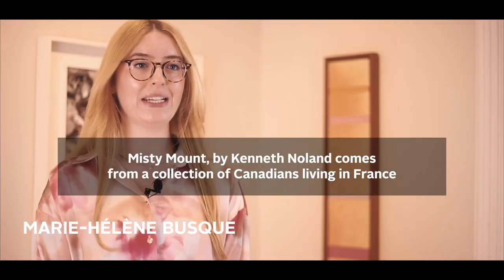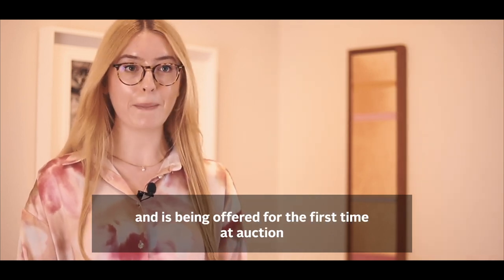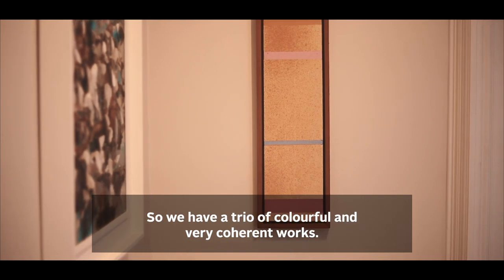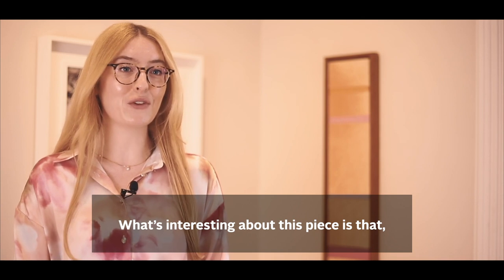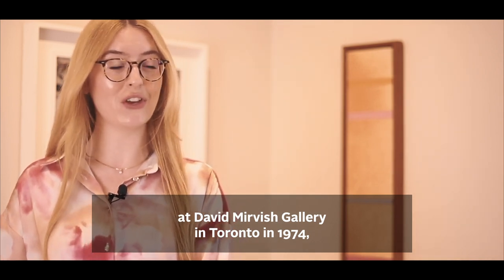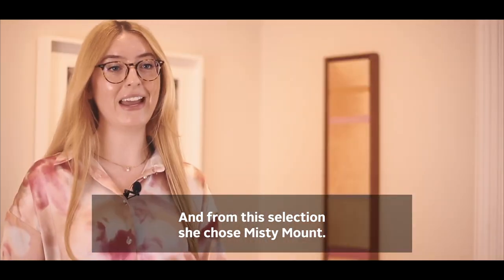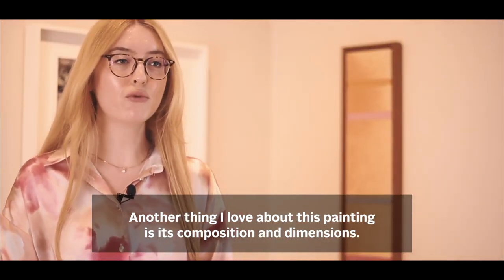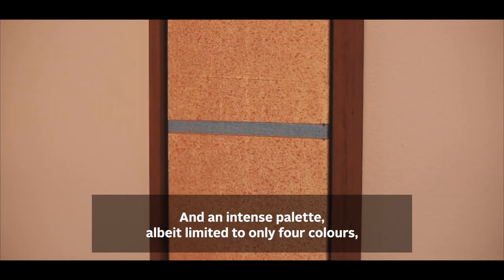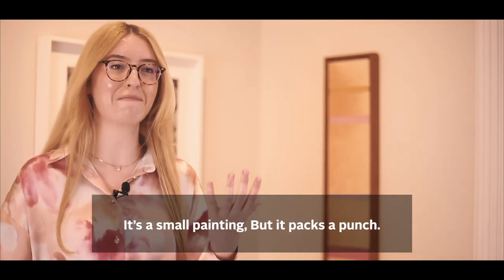Misty Mount, by Kenneth Noland, comes from the collection of Canadians who have been living in France for about thirty years. The work is thus returning to Canada and is being offered at auction for the first time, along with two other works from the same collection — two Jack Bushes: Plume Totem and Pink Blossoms. So we have a trio of very colourful, very cohesive works. What's interesting is that after helping with the hanging of Noland's exhibition at the David Mervish Gallery in Toronto in 1974, the artist wanted to offer the owner a choice of different works, and among those offered, she chose Misty Mount. What I also love about the painting is its composition and dimensions — in a compact space, with an economy of pictorial elements and an intense palette limited to four colours, the artist nonetheless creates an impact just as powerful as his larger formats. It's a small work, but it has a lot of punch.